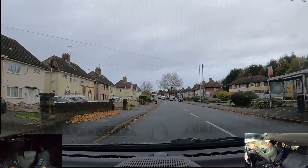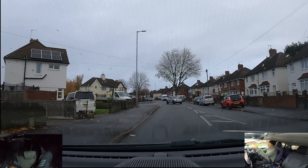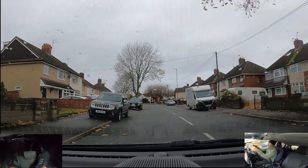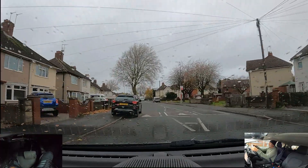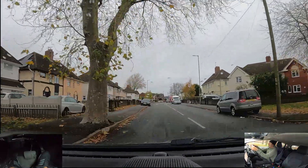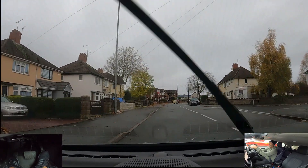Going over speed bumps — I'm just going to ease off the gas and let my car roll over. Constantly braking for speed bumps is just going to wear your brakes out. So again I'm going to ease off the gas doing about 20 miles an hour. Same again, ease off the gas, then back on.